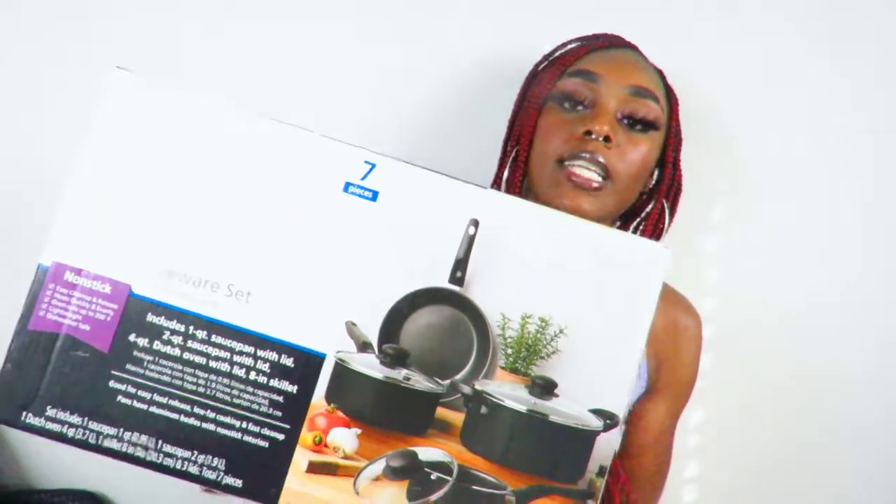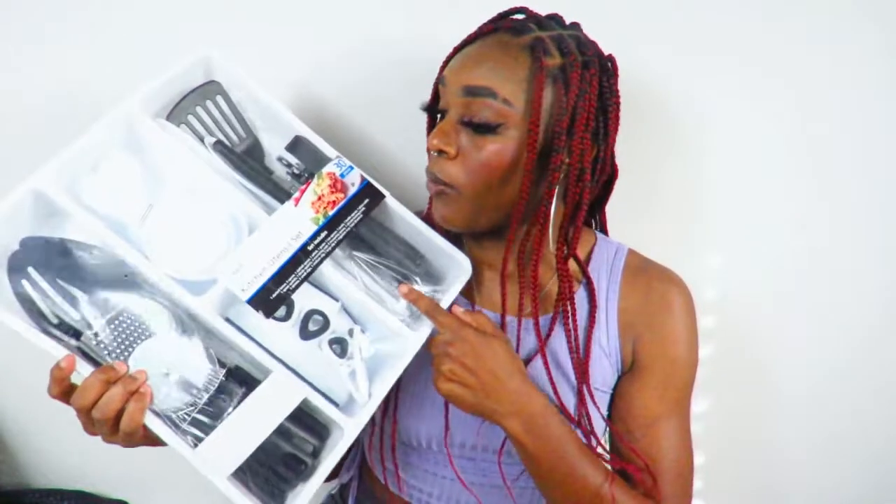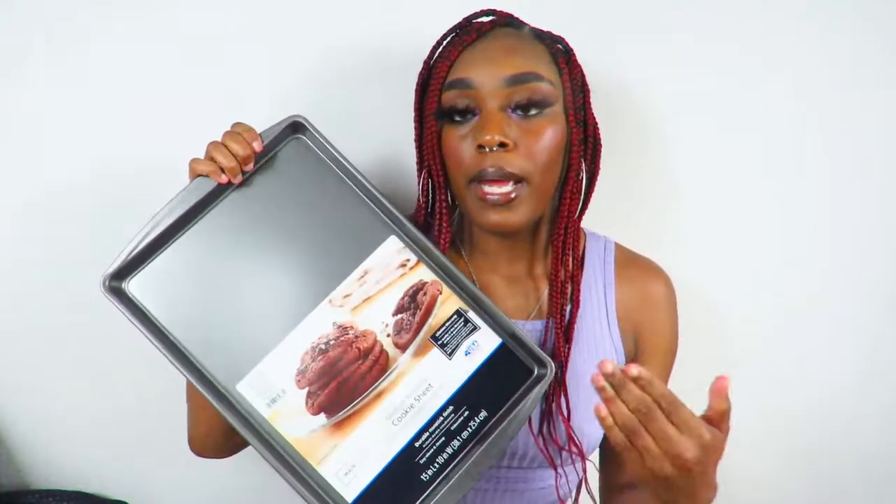The last few items are all kitchen-related. First is a cookware set with two sauce pans, a Dutch oven with a lid, and a mini skillet. They're affordable but get the job done. Next is a 30-piece kitchen utensil set with a really nice organizer tray, multiple clips, a whisk, spatula, can opener, and literally everything. I also got a medium non-stick cookie sheet for making bacon and other oven items.